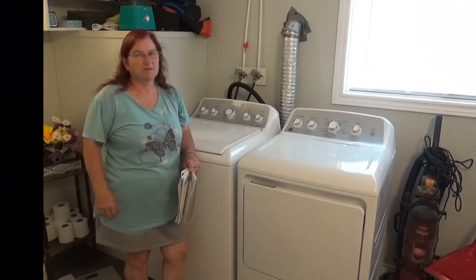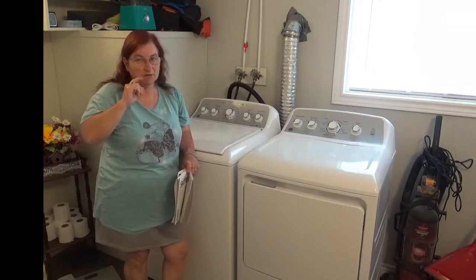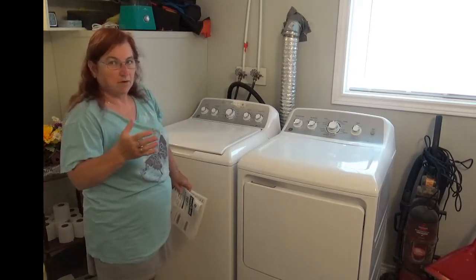Hi YouTube! Susan here. Welcome back to my channel. Today I have a full review on our GE laundry set that we bought a year ago in May.